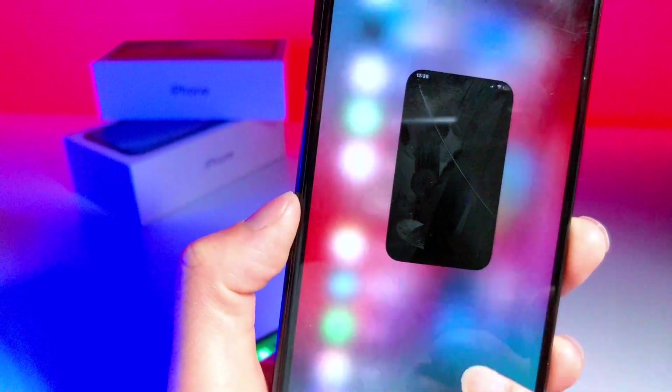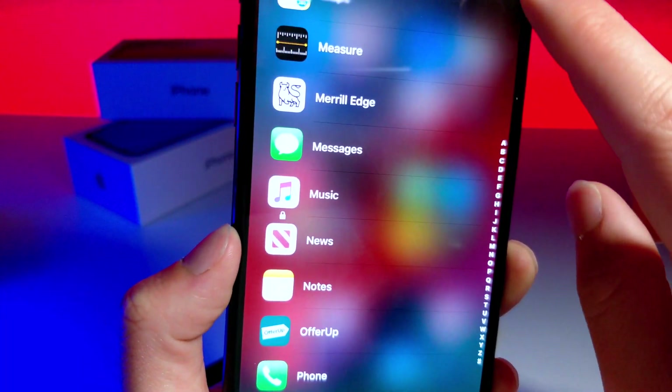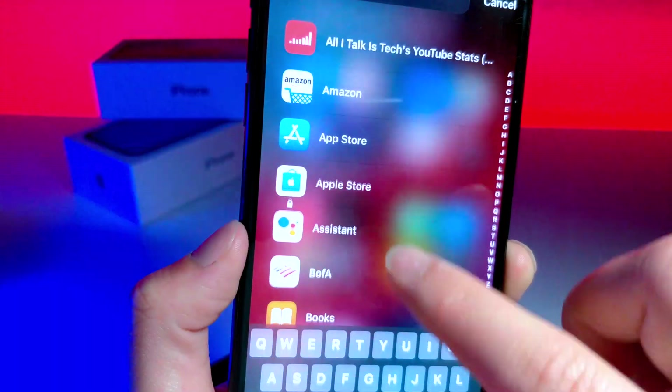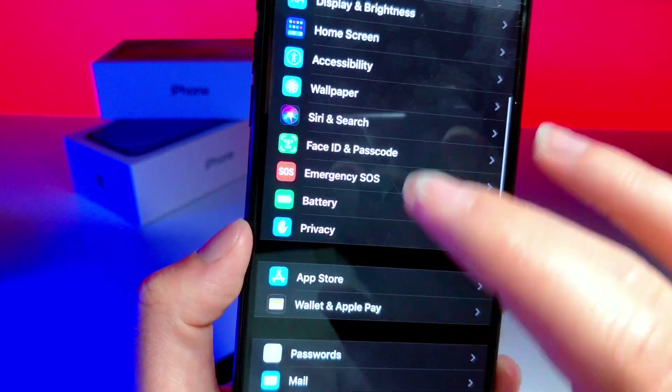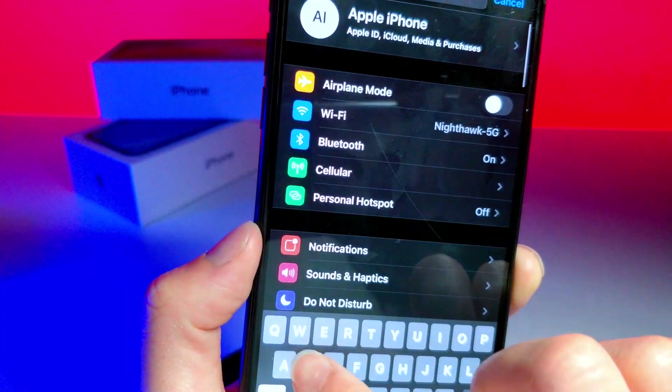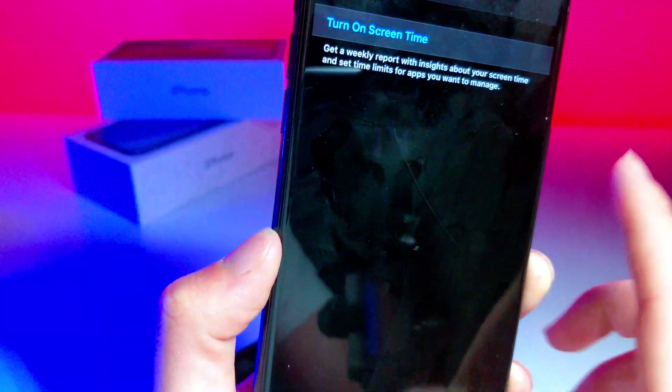Now, something I want to point out is — you could technically say, oh, that's Screen Time. Guess what? I don't even have Screen Time activated on this device, which is actually kind of crazy. Check this out — Screen Time? It's not even on.